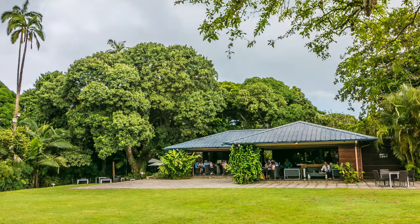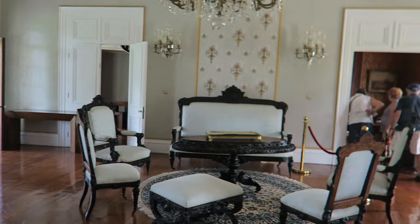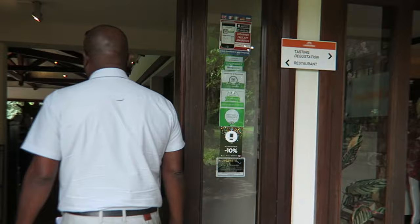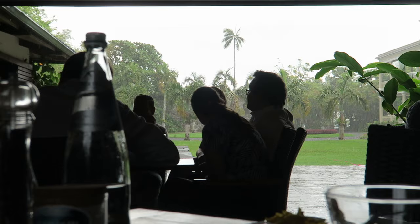Chateau de la Bourdonnais is an exquisite example of the colonial homes built on the island of Mauritius. The family used to live in the home up until a few years ago so it's still very much in its original colonial state. They also have an exquisite restaurant on the grounds that serves traditional Mauritian cuisine that you can enjoy before exploring the museum.